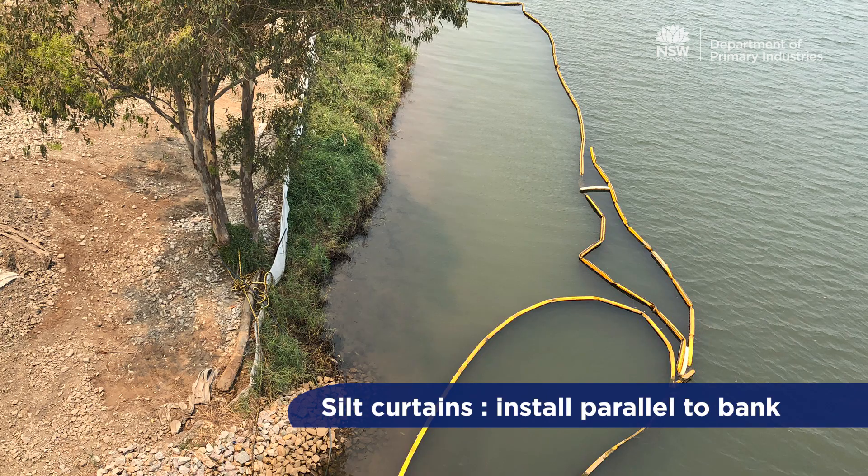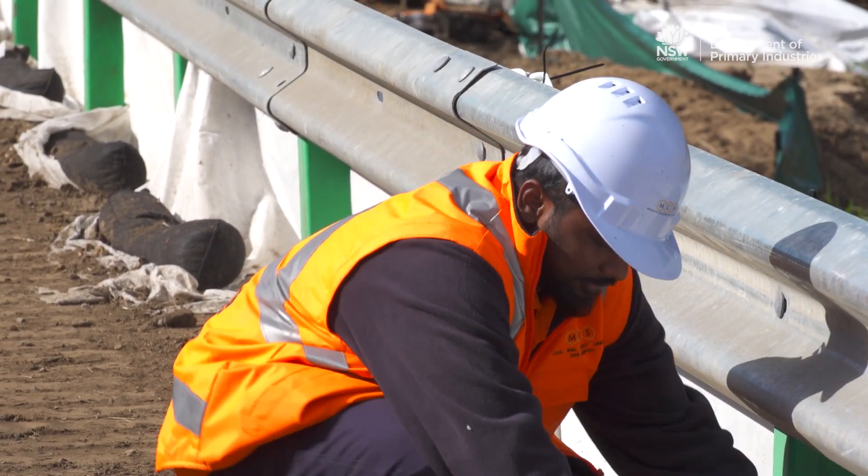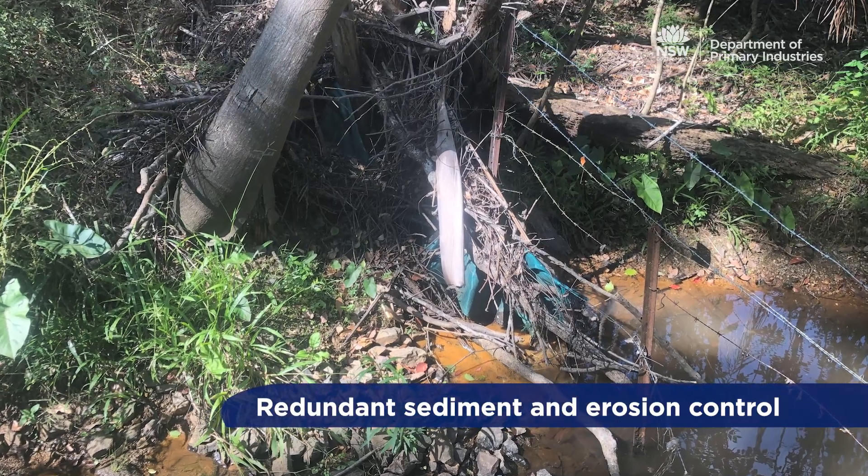In-stream controls such as silt curtains and hydrocarbon booms may also need to be secured before and checked more regularly during intense wet weather events to prevent them from being washed away.